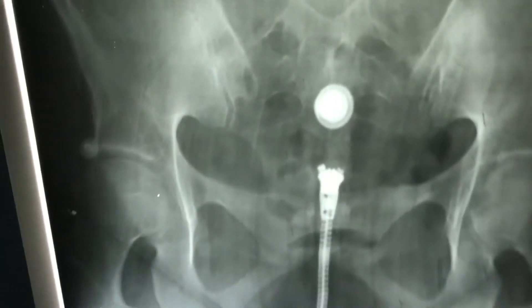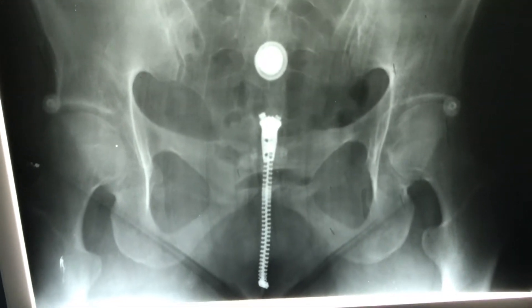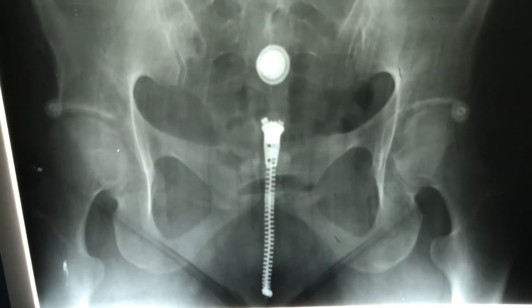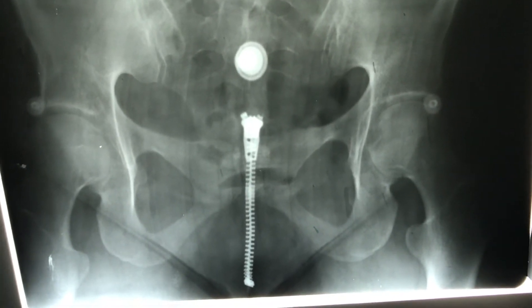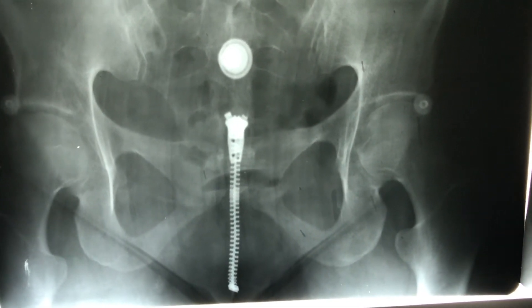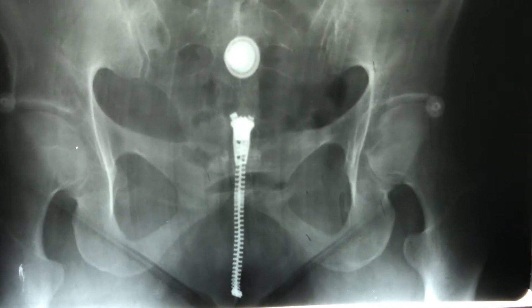It's really a shame because people have tailbone pain and they suffer for months and years, often without an accurate diagnosis. And one of the reasons why they suffer for years without an accurate diagnosis is because so many places do the wrong imaging studies or do the imaging studies the wrong way.